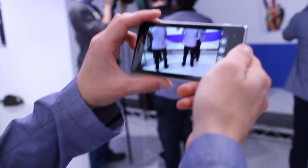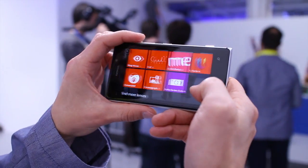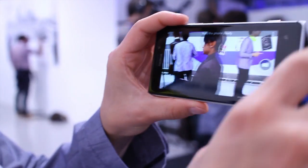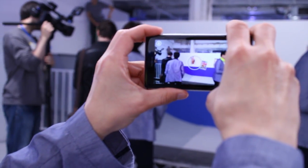A really nice new feature is what we call Nokia Smart Camera. For that we have a demo here with the skateboarding guys. You can always start it from the native camera application. What Nokia Smart Camera does is capture 10 frames and stack those together.